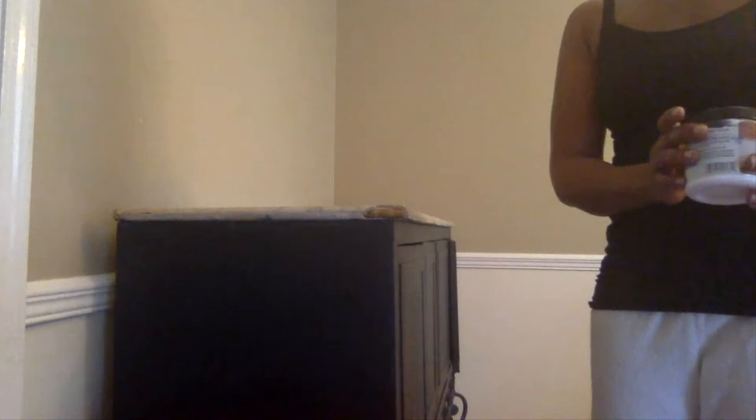So originally, this buffet was a tannish color. As you can see the top of the countertop with the little chip that has to be replaced — the basic color of the buffet was around that color, or the color of the wall. What I did is I've already gone ahead and begun to paint this in a dark charcoal gray. It's a Behr color from my local Home Depot store, and it is called Dark Secret.